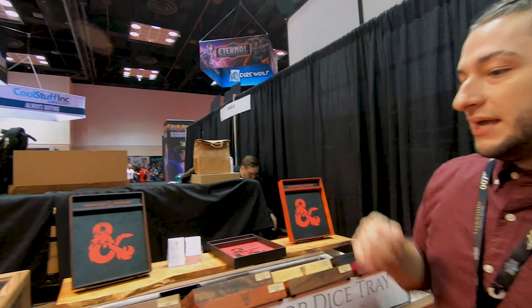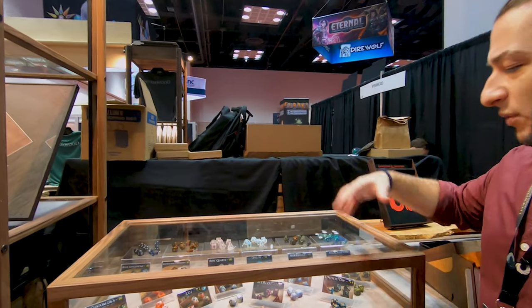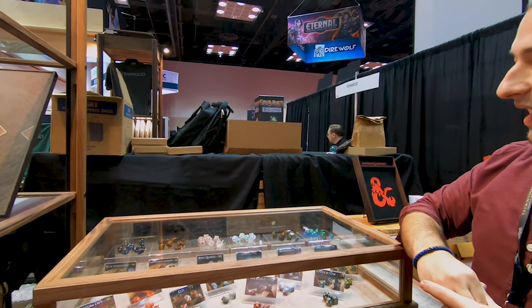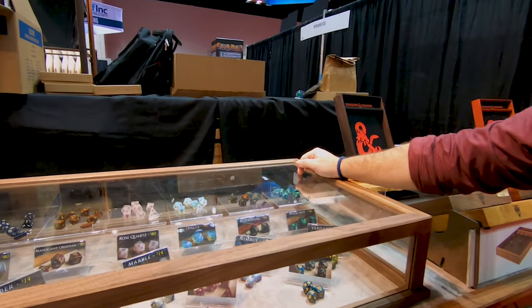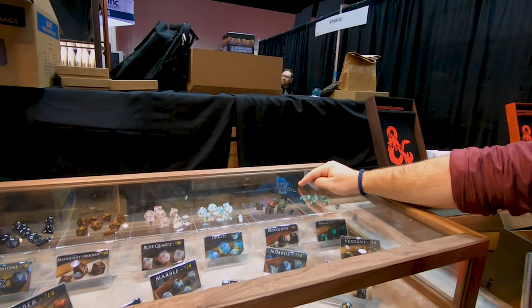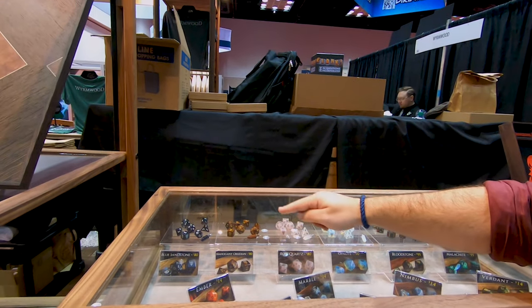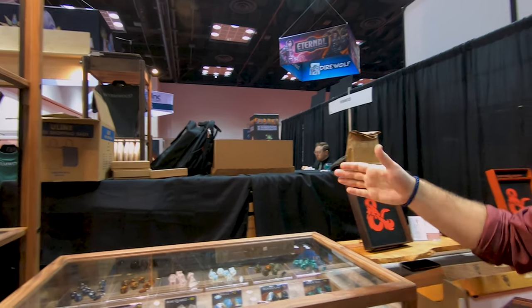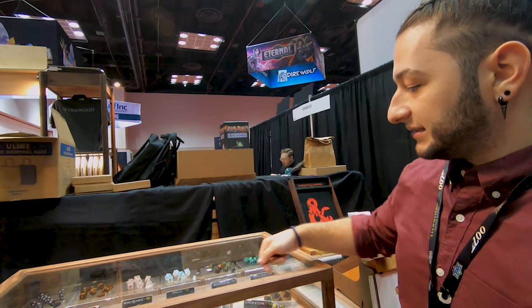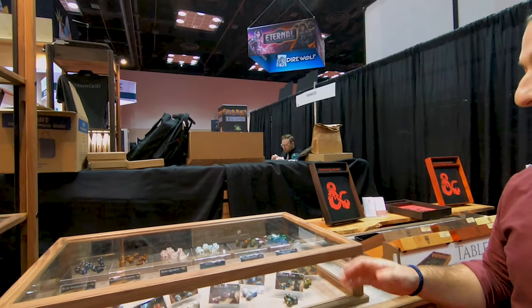As we move over here, we have typically had dice, but we've never really displayed them like this. This is the first Gen Con where we've actually had gemstone dice as well. We've got a malachite, bloodstone, opalite, rose quartz, mahogany, obsidian, and blue sandstone. They all come with a little pendant. And we have our standard acrylic dice down here — a lot of fun colors to choose from.